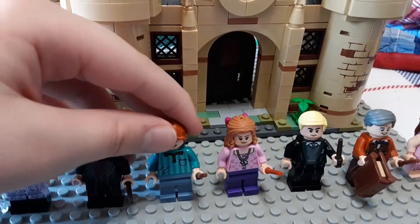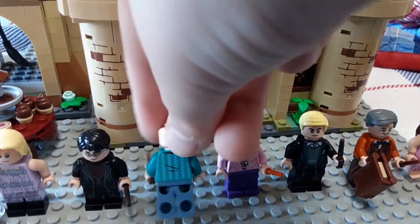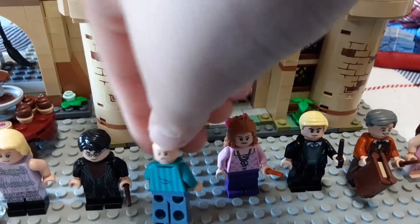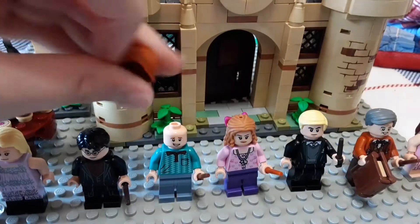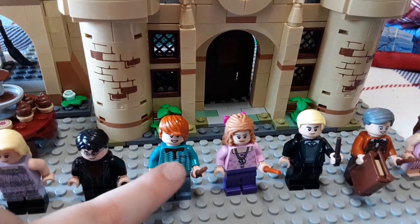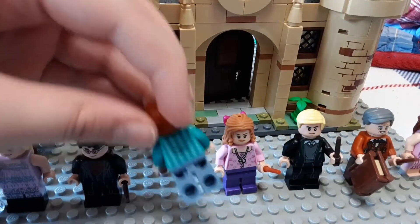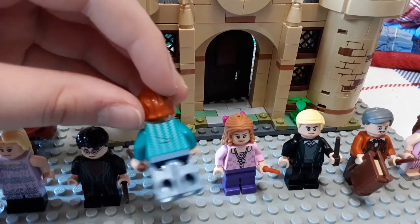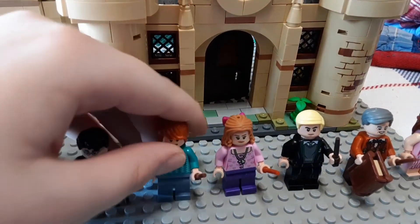Ron Weasley is pretty similar in the level of detail. He's got that hair piece, a kind of worried face, and then a disgusted face — a pretty odd face for Ron. The torso print is also really nice, just outstanding. Back torso print is also pretty amazing. No leg print, same as Lavender Brown.